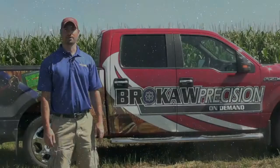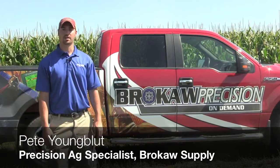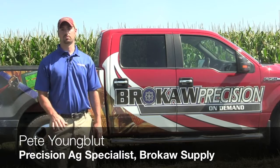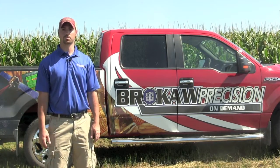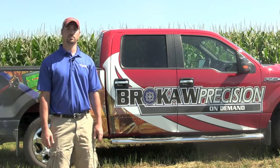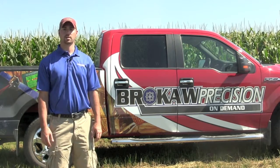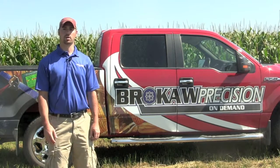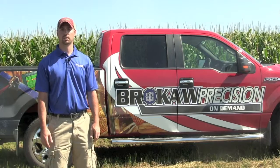Hi, I'm Pete Youngblutt with Brokaw Supply. I'm a Precision Ag Specialist here at Brokaw, and I work on all of the different Precision Ag displays that we carry and supply to customers. We currently are dealers for Ag Leader, Trimble, Raven, as well as Norak, Capstan, Precision Planning, and we offer a full field solution for each customer.